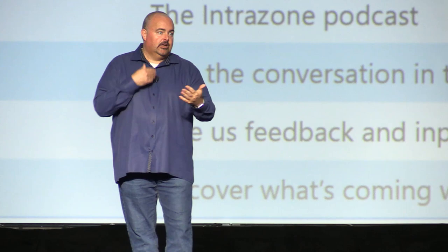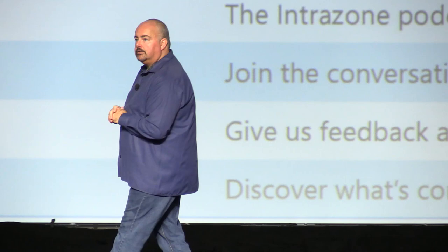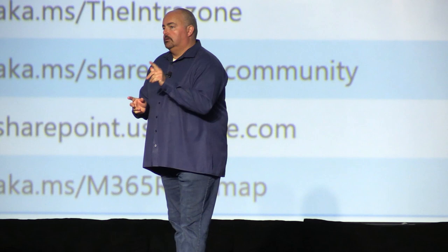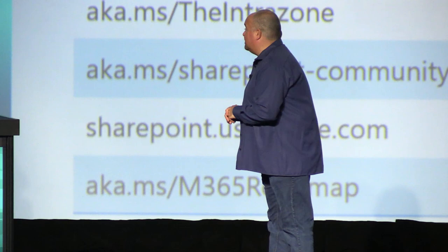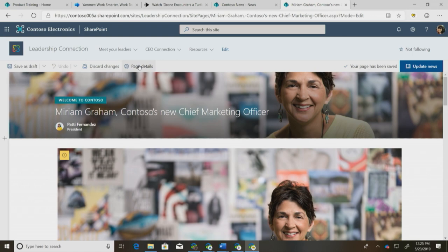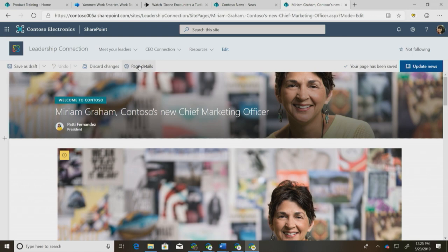I have a question about images and news stories. We often have a wide horizontal image at the top of a news story that then becomes the thumbnail because it's first, but that's not always the best image for a thumbnail. We're interested in the ability to pick that thumbnail image. That's funny — that's one of the demos I cut! If you go to page details on a news page, the thumbnail will pop up in the corner. You can click 'Change Thumbnail' and choose any image you want.